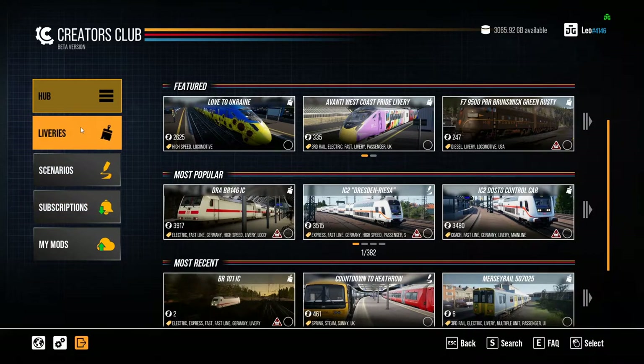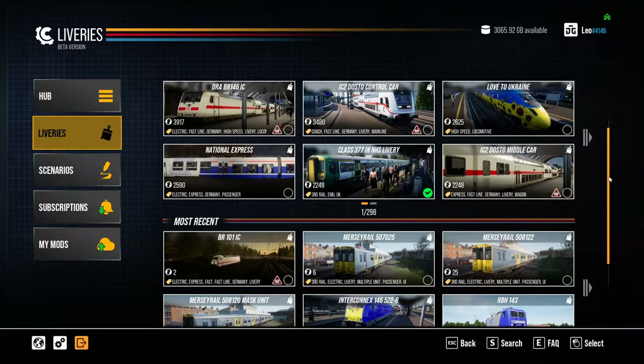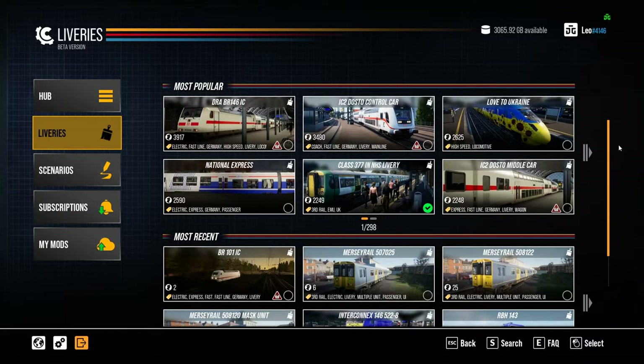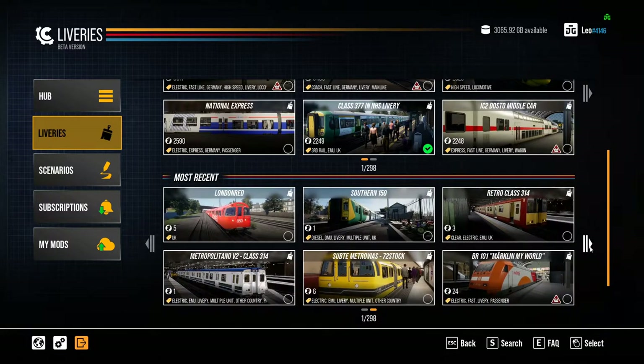If I go into the first tab — liveries — we can look at some of the most popular and most recent liveries available. People do individual liveries; for example, we can get a 508 or a 507 here. Probably one of my favourites is the Class 377 in the NHS livery — it's extremely popular. A lot of people have been wanting content like that. You can just browse, and if you don't see anything you like you can click a button to load more.